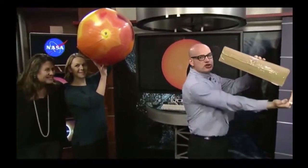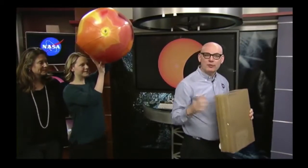One safe method is a pinhole projector. You take a box with white paper inside, cover one hole with tin foil and put a pinhole in it. With the Sun behind you, sunlight shines through the pinhole and projects onto the back of the box, which you can view through the other hole. Another cool phenomenon: during the partial phase of the eclipse, shadows themselves become crescent-shaped — you'll see these crescent shadows on the ground.